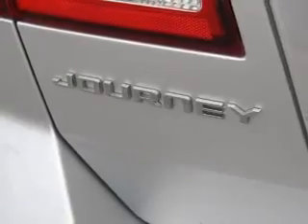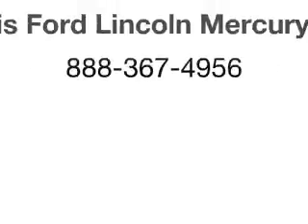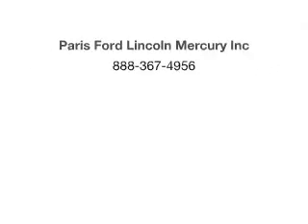Our website offers more information on all of our vehicles. Call us today to start test driving. Thank you for listening, Melissa Braun.